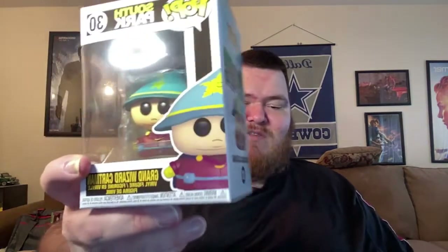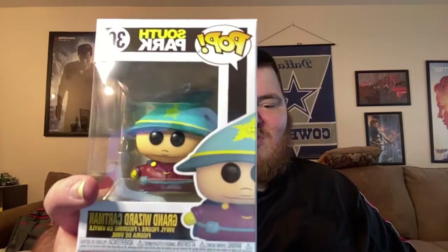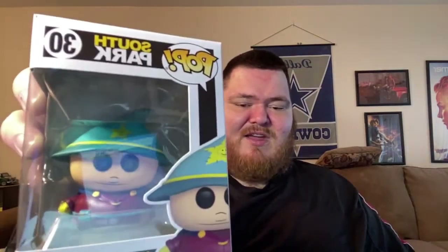Here is the Grand Wizard Cartman. There was a bigger version of this one — if anybody bought the collector's edition of Stick of Truth, it came with a figurine that wasn't really Funko brand but looked almost exactly like this, just three or four times the size.